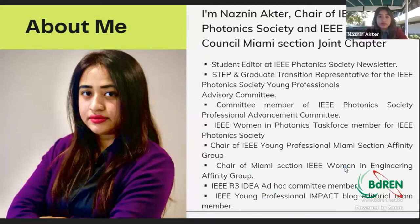I'm Nazine Aklam, the Chair of IEEE Photonics Society and IEEE Sensor Counseling Miami Section general chapter. Apart from this, I also work as the student editor at IEEE Photonics Society Newsletter. I'm also the representative for the STEP and Graduate Transition Representative for the IEEE Photonics Society Young Professional Advisory Committee, and also a committee member for the IEEE Photonics Society Professional Advancement Committee, as well as the IEEE Women in Photonics Task Force member. I'm also holding the chair for the IEEE Young Professional Miami Section Affinity Group and Women in Engineering Affinity Group.